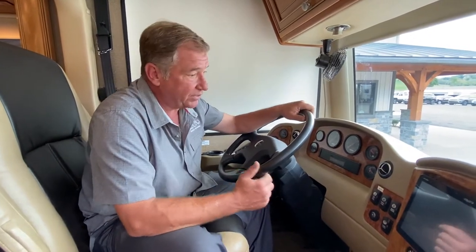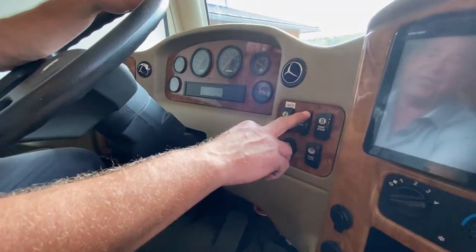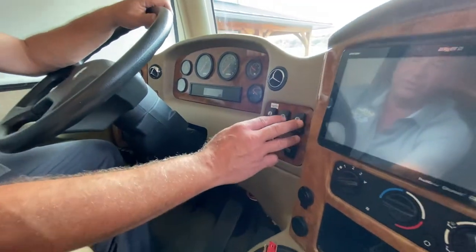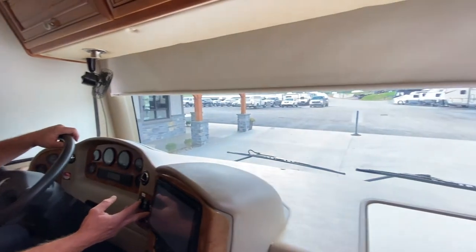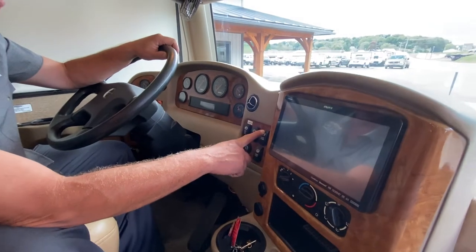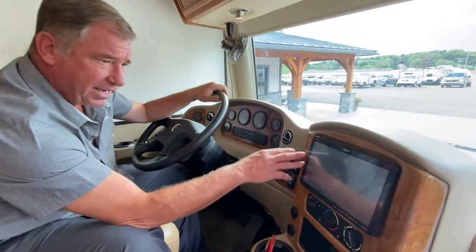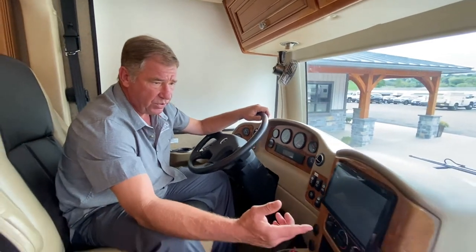It is a Freightliner chassis, so it's one of the best. We have our generator start up inside. We have dash fans on both sides, two speeds. Our powered nightshade goes across the front. We also have our dome light in the center. It does have the backup camera with side cameras on a large screen, and it also has the radio in it with Bluetooth.